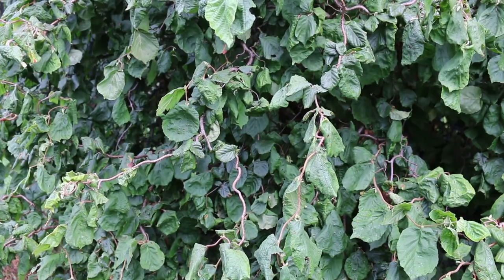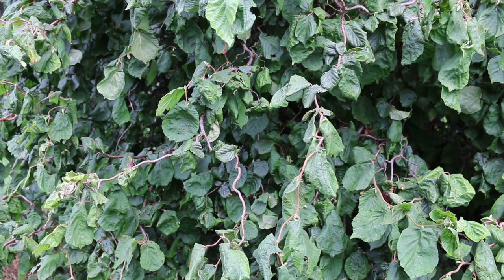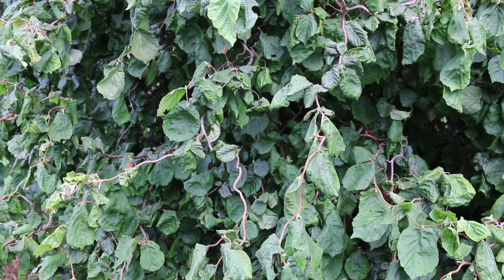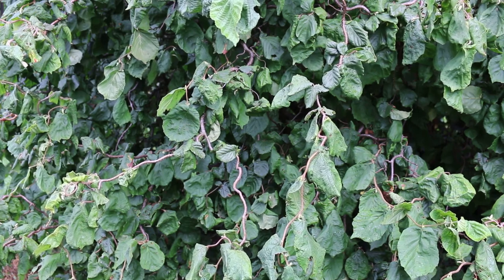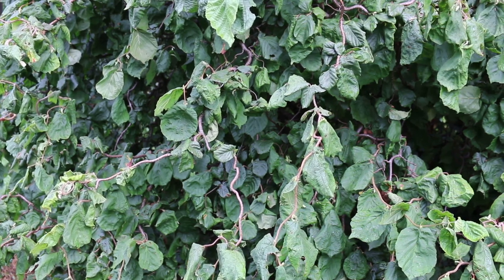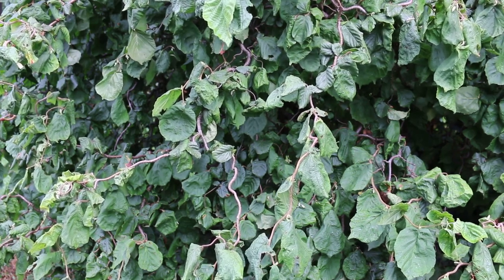Harry Lauder's walking stick is a deciduous shrub. You see it oftentimes listed as 10 by 10, but I've seen it quite a bit larger than that — it really depends on where you're at in the garden. Early spring brings a male bloom of catkins, perhaps in February, or even March or April as you move into the Great Plains and different regions. Fall color is a yellowish color but not completely outstanding.